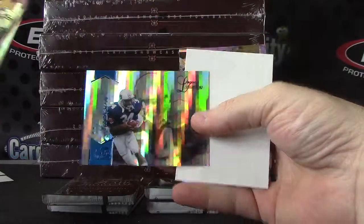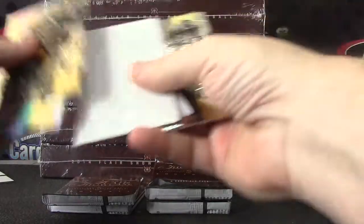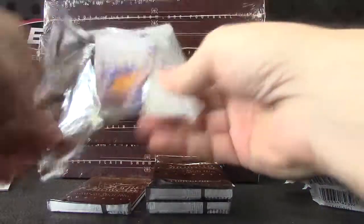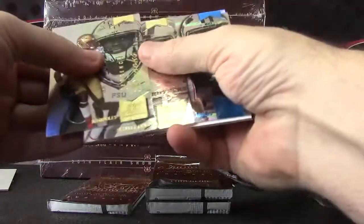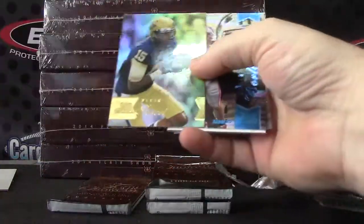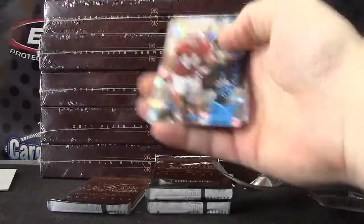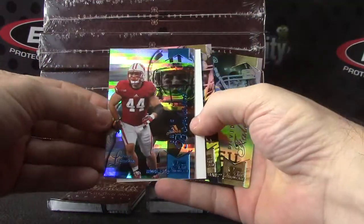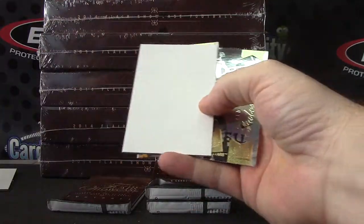Bo Jackson blue. This is the hobby box, but probably not what you're looking for. This is Chris Borland, another numbered card blue. This one's a 150.